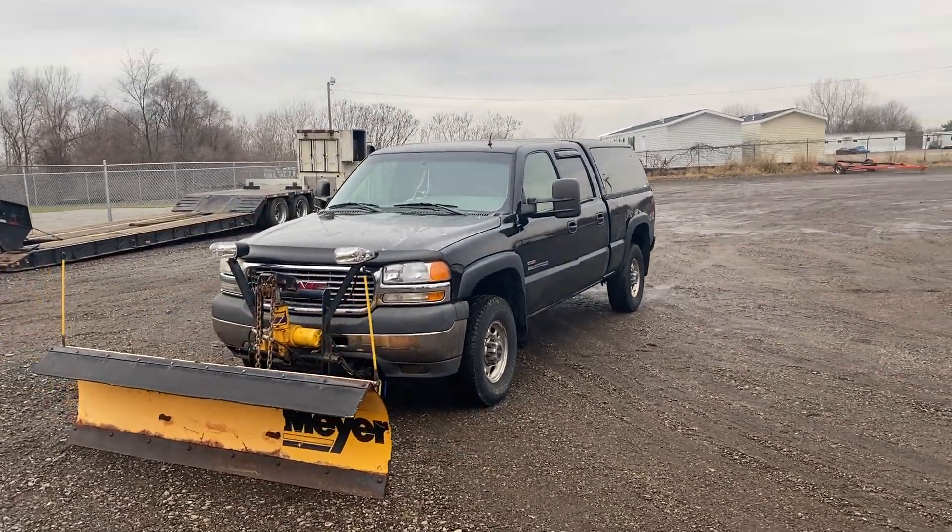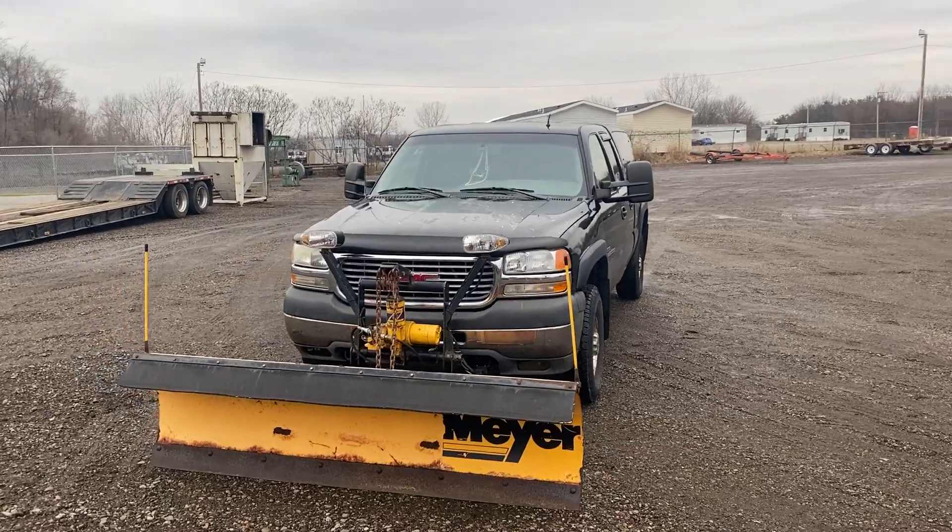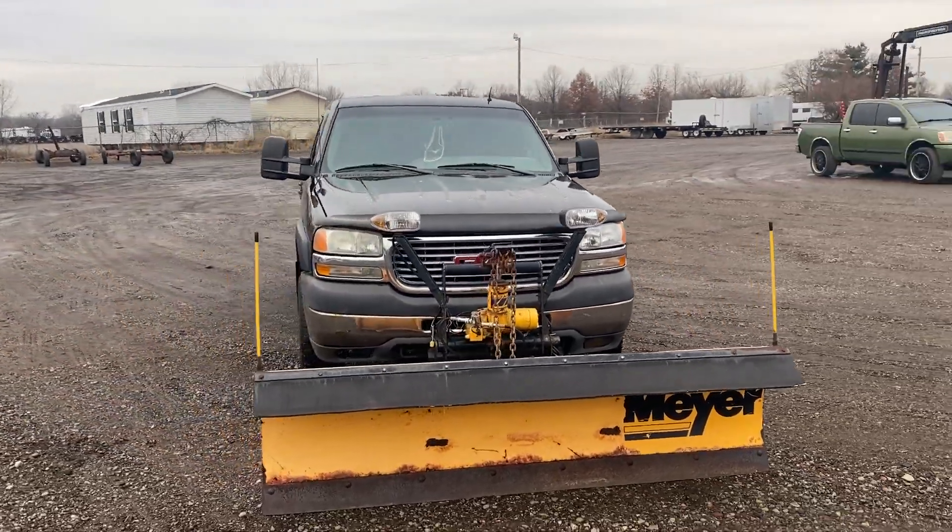Hey everybody, Bronson here with Bright Star Auctions. Today we've got a 2002 GMC Sierra 2500 HD.